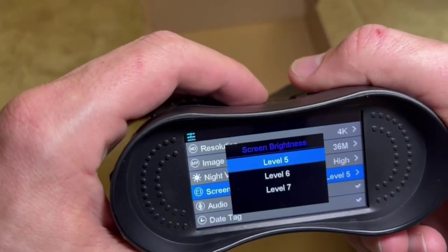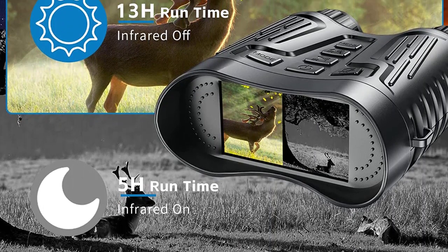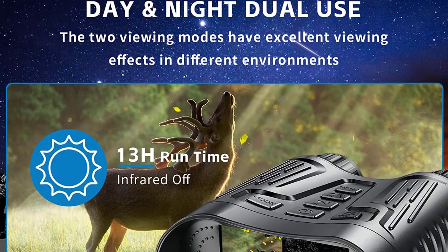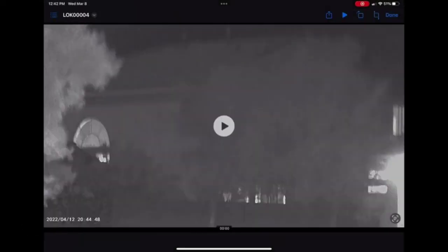You can get a clear view via its fully multi-coated objective. The night vision binoculars achieve 4K full HD video resolution and 36MP photos. Thanks to its rugged housing, the digital night vision goggles can withstand any harsh environment. Built-in Li-ion rechargeable battery — the 850nm infrared illuminator allows you to view animals in pitch dark for hours, and they don't require any AA batteries, saving money and the environment.